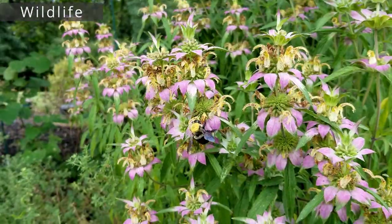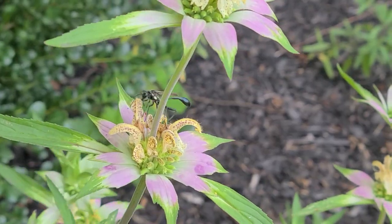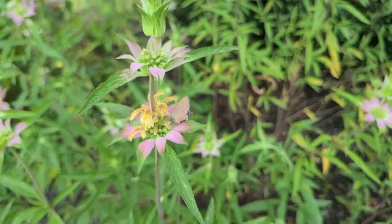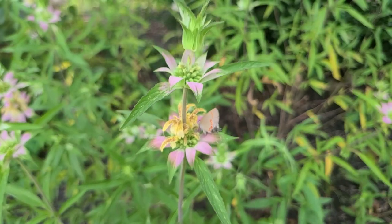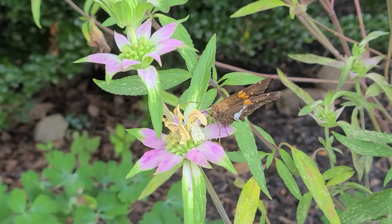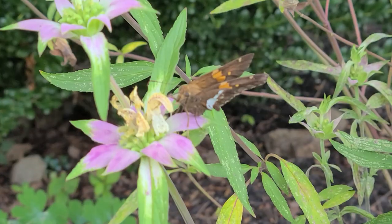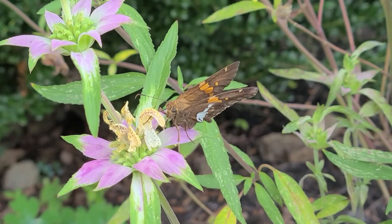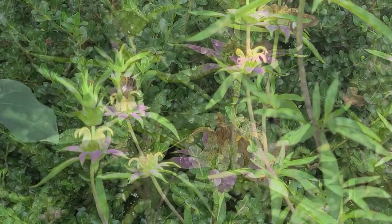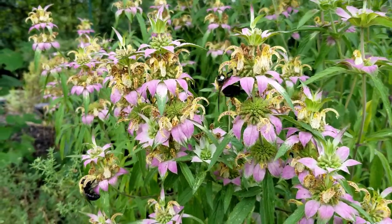For wildlife, Spotted Bee Balm is going to bring in lots of pollinators. There are numerous species of bees that will visit this plant — when I go out there while it's blooming, I can generally see six different bees wherever I look. It also brings in smaller butterflies, and occasionally larger swallowtails or monarchs. It's also a larval host to at least three species. Grow at least three plants to attract more wildlife — a single specimen can seem like a random vending machine on the highway to a passing pollinator, but they're really looking for an all-you-can-eat buffet.